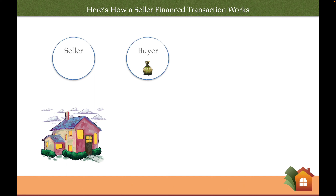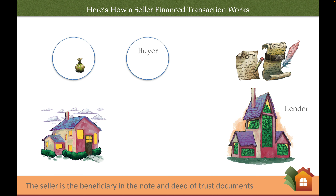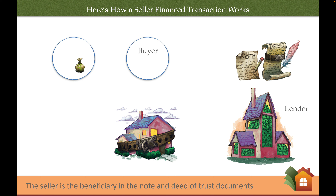Here's how a seller finance transaction works. Notice there is no third party — there are only two principals: the seller and the buyer. The buyer and seller reach an agreement and open escrow. The buyer puts their down payment into escrow. The seller becomes the lender, deciding to become the bank by lending the buyer their equity. Notice they still end up with the same note and deed of trust; however, this time the seller is the beneficiary in the note and deed of trust documents. Escrow closes. The buyer ends up on title, the house is used as collateral or security for the loan, and the buyer starts making their monthly payments to the lender — who was, of course, the seller.